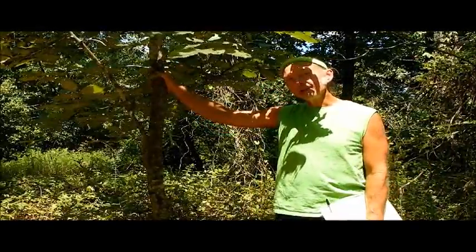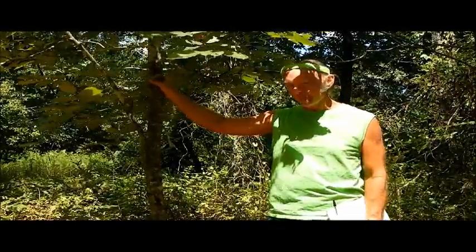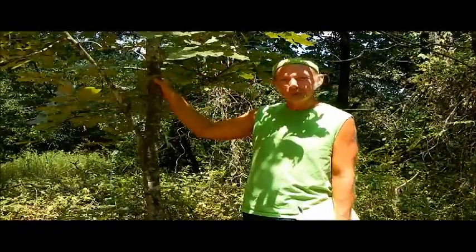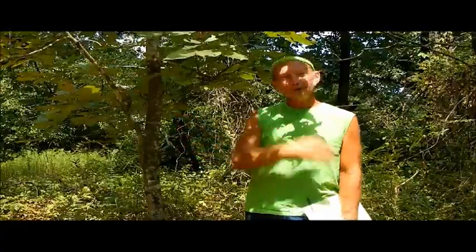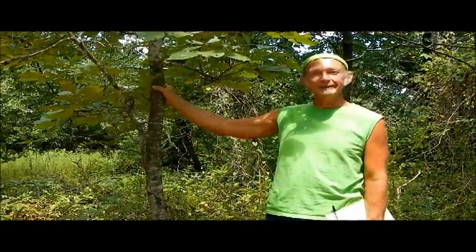Some hickories are nearly impossible to split — this would be one of them. Other hickories split like a knife through butter and are one of the most fun woods to split. It depends on the species. Bitter nut hickory splits easy; black hickory is just about as hard to split as it comes.